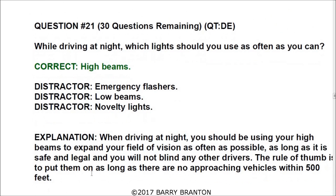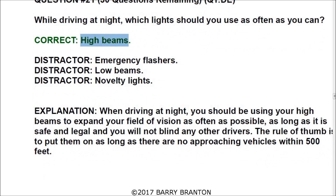Question number twenty-one: while driving at night, which lights should you use as often as you can? The correct answer is high beams. When driving at night, you should use your high beams to expand your field of vision as often as possible, as long as it is safe, legal, and you will not blind other drivers. The rule of thumb is to use them when there are no approaching vehicles within 500 feet.